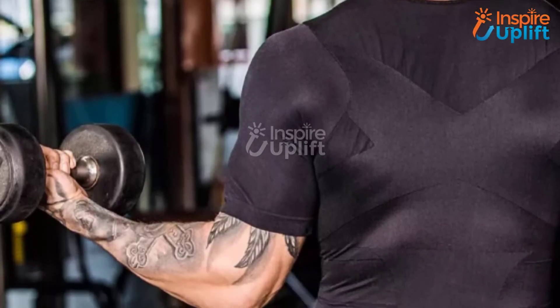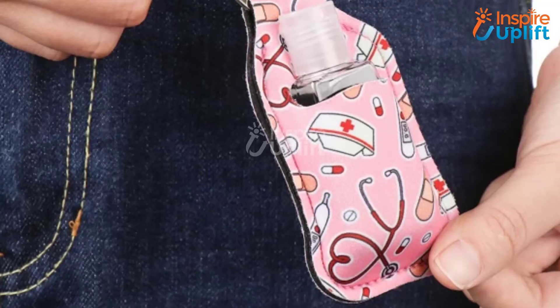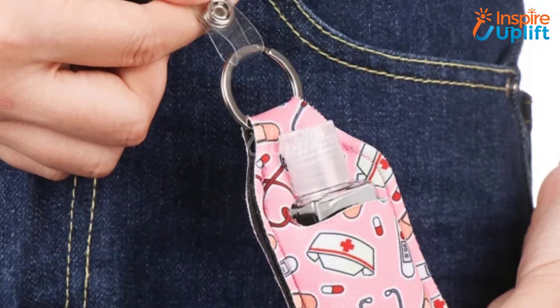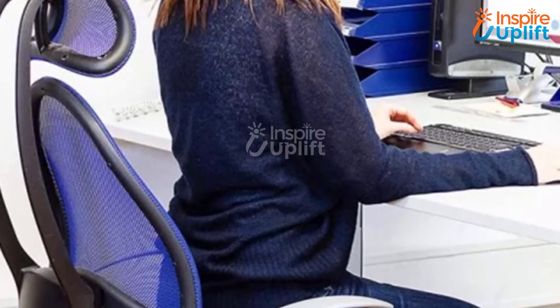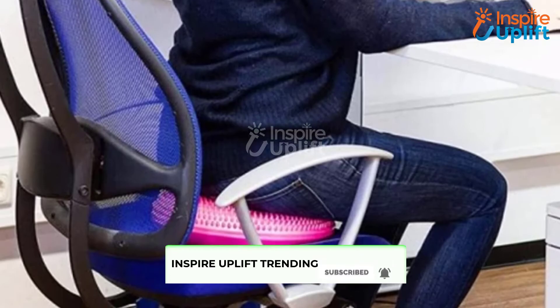Hello guys, in this video we will review 6 useful gifts for your boyfriend. These gifts are perfect to make his life hassle-free. Check the links shared in the description box for more details. Before moving on, subscribe to our channel and press the bell icon for new video updates.